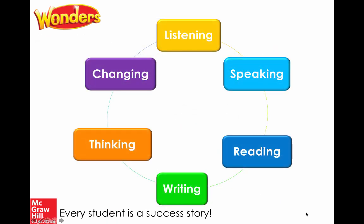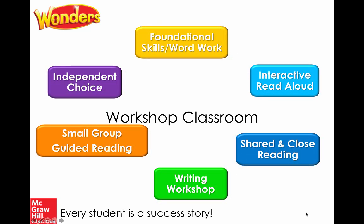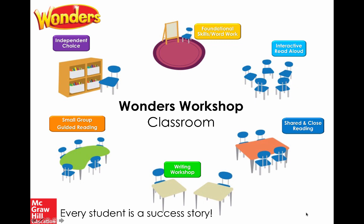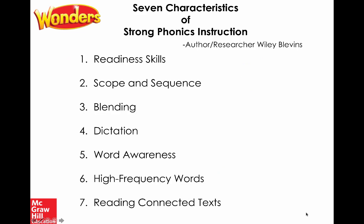Looking at the overarching development, remember that everything in Wonders starts with listening and speaking, then moves into reading and writing, while also thinking about how we build independent thinkers. Within Wonders, it's divided into areas that fit a workshop classroom — from foundational skills and word work, to read-alouds, shared and close reading, writing, small group, and ultimately independence with independent choice during the literacy block. Today we're focused on those foundational skills and word work.